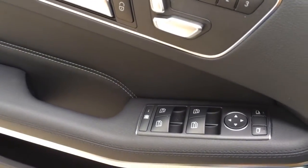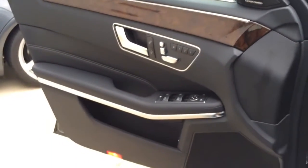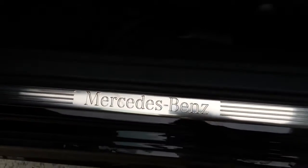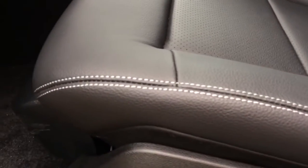Here we have the 3-position memory seating and all four windows are fully automatic. Here's a closer look at the door panel with beautiful wood and silver accenting trim, Harman Kardon sound system, and the Mercedes-Benz aluminum door seal.